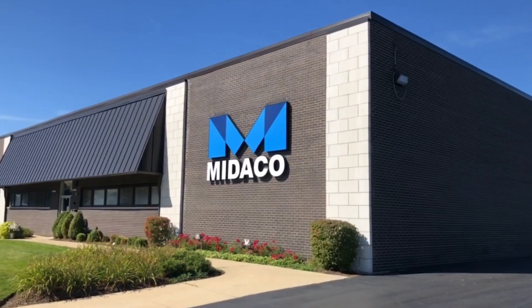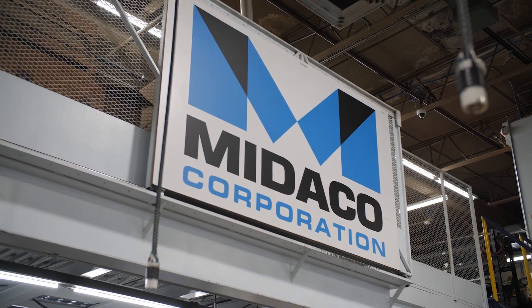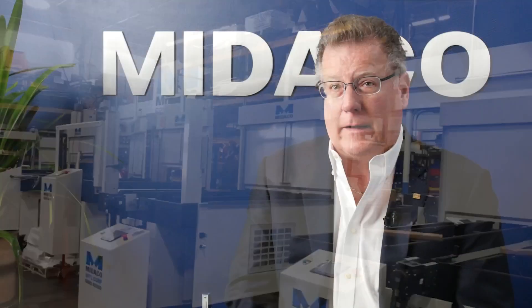Mideco serves just about any type of manufacturing, from aerospace and automotive to just about anything that has machine shops. We've been around for 54 years and we have a very high-quality standard at Mideco. That's probably our biggest advantage over any competition.